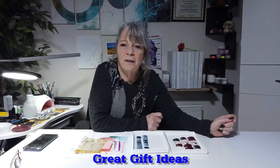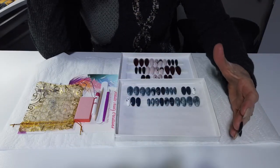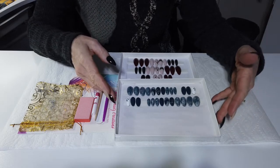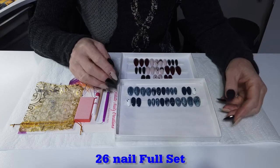Hi ladies, this is Yosy from Furlong Nail Creation. Today's video is on wonderful gift ideas from FNC. Keep watching. Your first gift idea option is these wonderful 26-nail full sets.